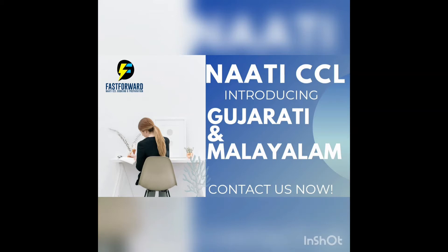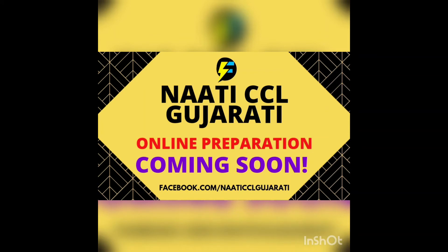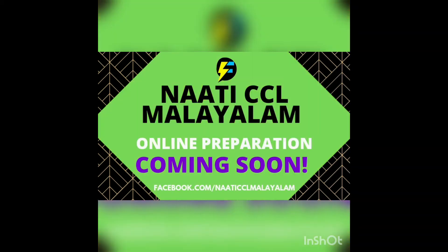A lot of students would be wondering — if they have already booked their exam for another language, what should they do? It's quite simple. They should just drop an email to NAATI mentioning that they would like to change their language. They should also ensure that this is done 10 days before the exam.